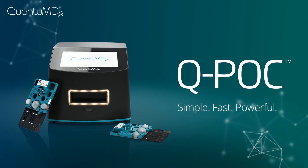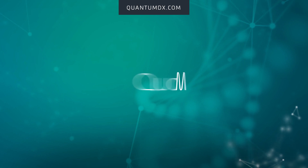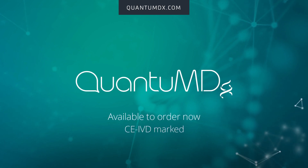Simple. Fast. Powerful. Get the future of diagnostics today with QPOC by Quantum DX. Now available to order.